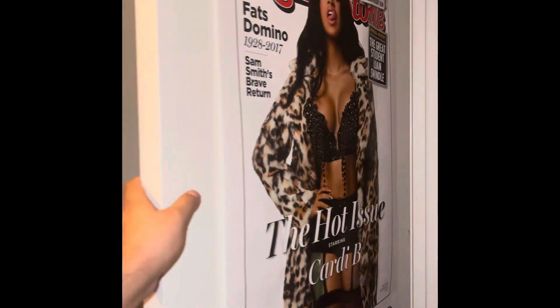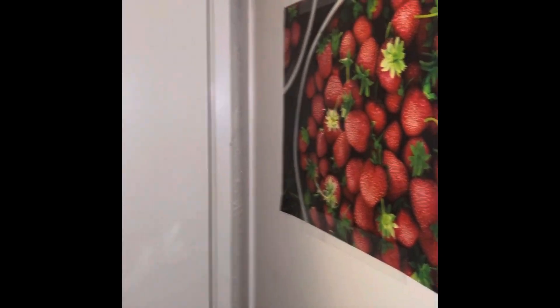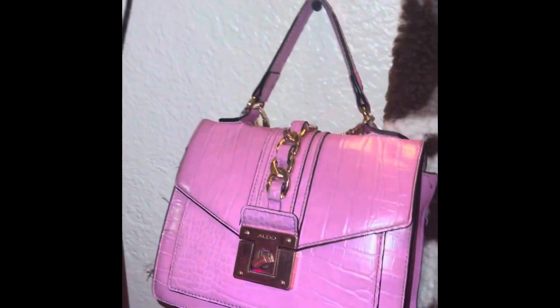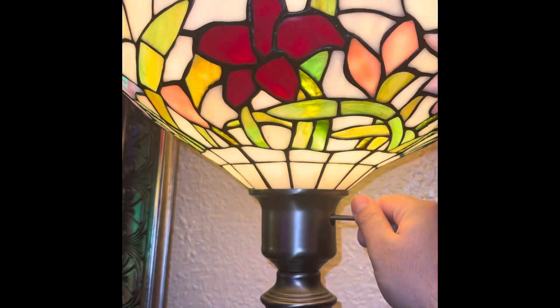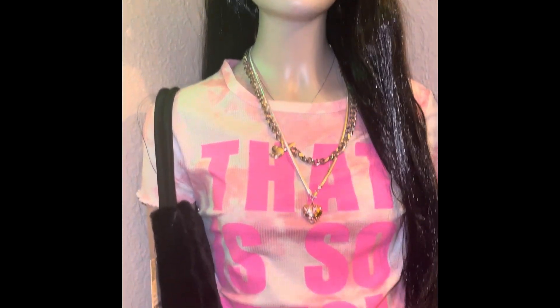My Cardi B poster — I've had it for a while; she's one of my biggest fashion inspos along with Rihanna. I took the bags off the wall because I really only used the pink one. I moved my big mirror from behind the chair in the corner and drew a little doodle on it using glass marker pens.